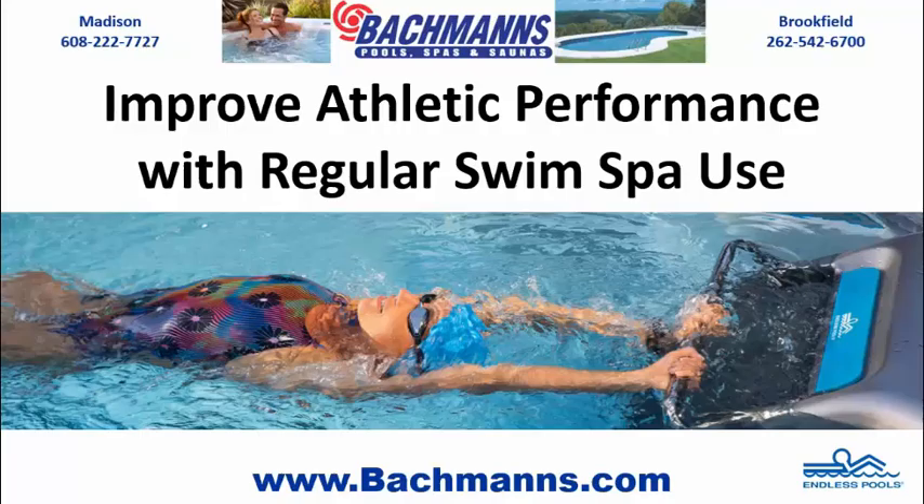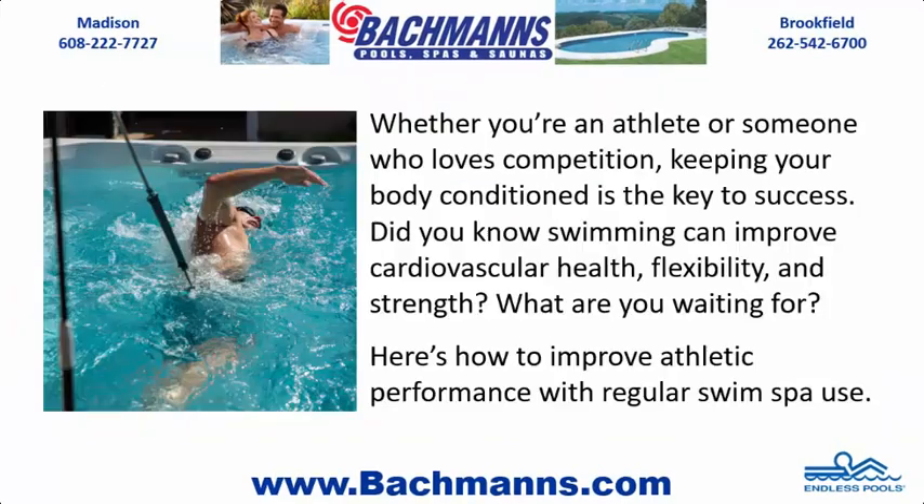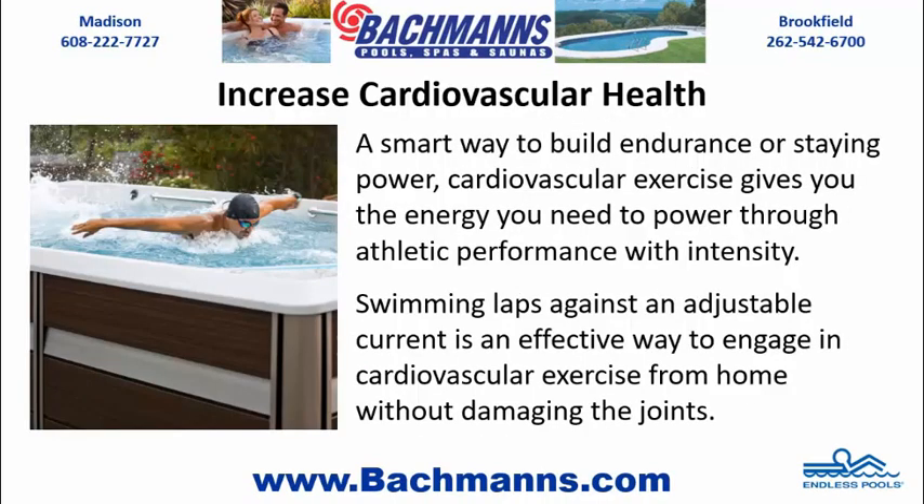Improve athletic performance with regular swim spa use. Whether you're an athlete or someone who loves competition, keeping your body conditioned is the key to success. Did you know swimming can improve cardiovascular health, flexibility, and strength? What are you waiting for? Here's how to improve athletic performance with regular swim spa use.